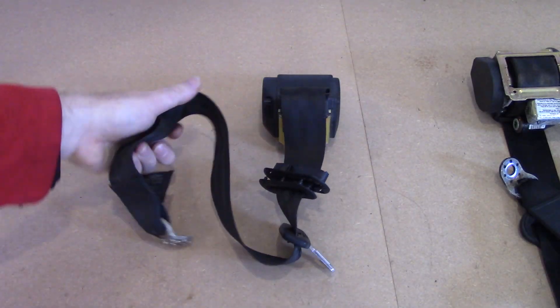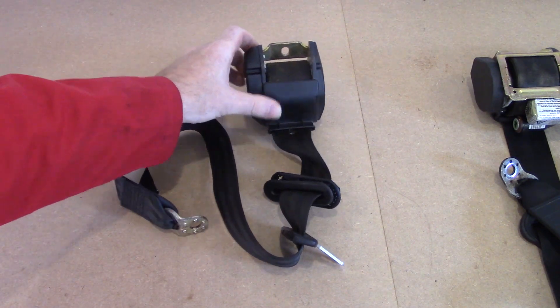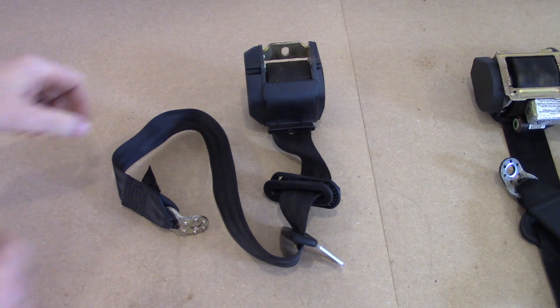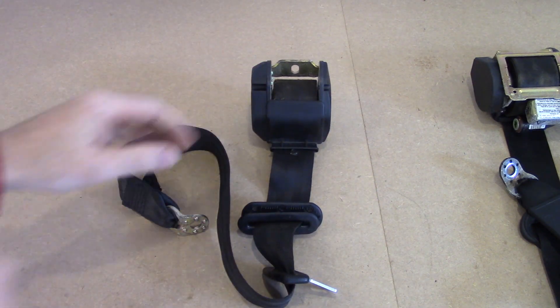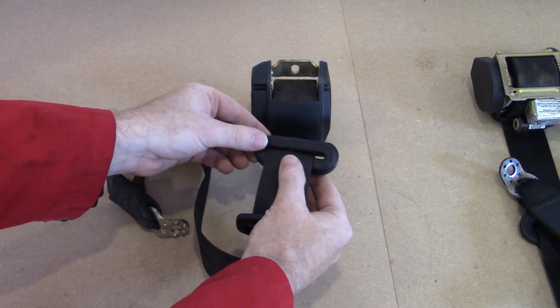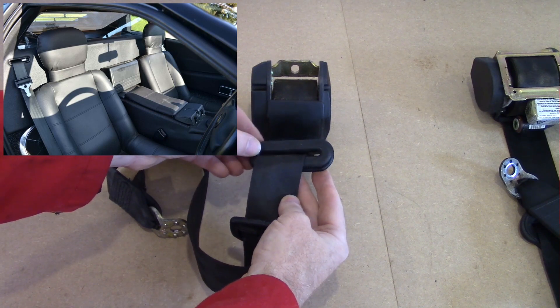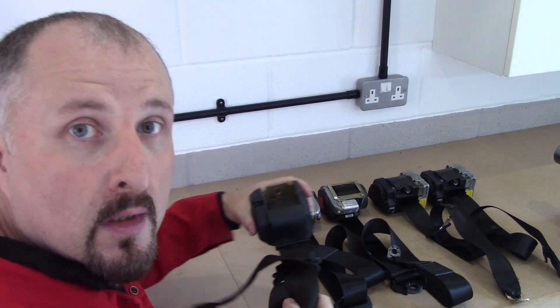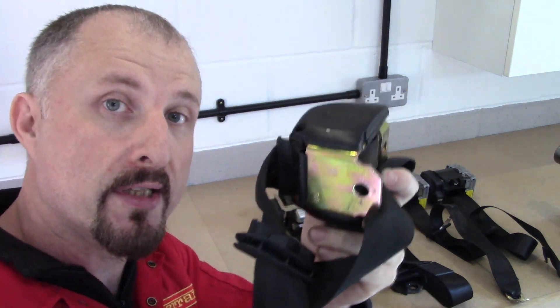Now, if we take a look at the rear seatbelt from the same car, we'll find that it's just a normal retractable style belt with no explosive devices on it. Furthermore, it has a nice bezel on it, and that would work really well to give me an OEM look in my supercar. So the rear seatbelt should work really well on the prototype.